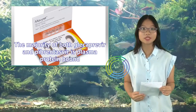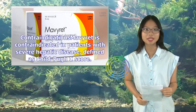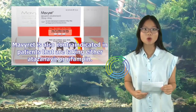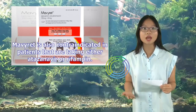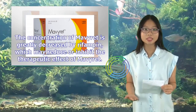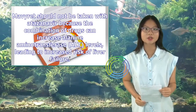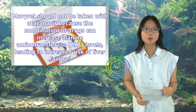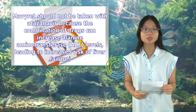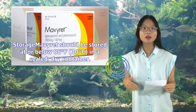Contraindications: Mavaret is contraindicated in patients with severe hepatic disease (defined as Child-Pugh score C) and in patients taking either atazanavir or rifampin. The concentration of Mavaret is greatly decreased by rifampin, which may reduce or inhibit its therapeutic effect. Mavaret should not be taken with atazanavir because the combination can increase alanine aminotransferase (ALT) levels, leading to increased risk of liver failure. Mavaret should be stored at or below 86°F (30°C) in a sealed, dry container.